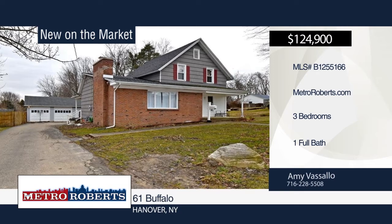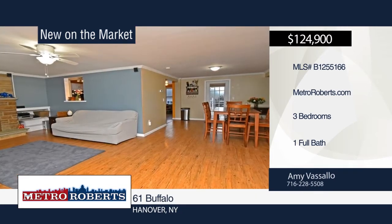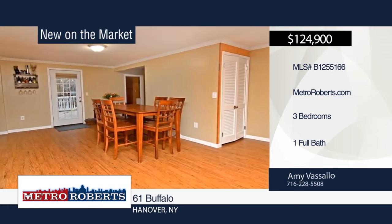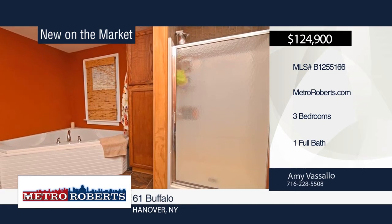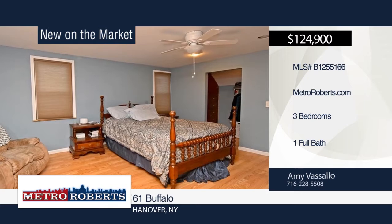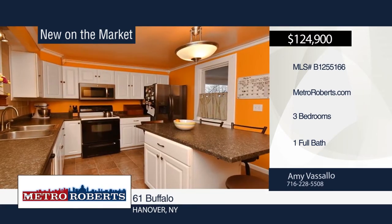Come and see this charming three-bedroom, one-bath, move-in ready home. The kitchen offers white cabinets, island, built-in microwave and dishwasher. The dining room leads into the spacious living room with a wood-burning fireplace and built-in cabinets. An exterior door off the dining room takes you to the deck overlooking the yard. The updated bath boasts a stand-up shower and two-person jacuzzi tub. See everything in person with a call to Amy Vassallo.